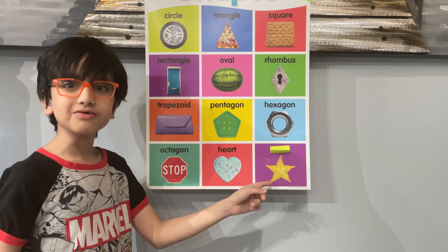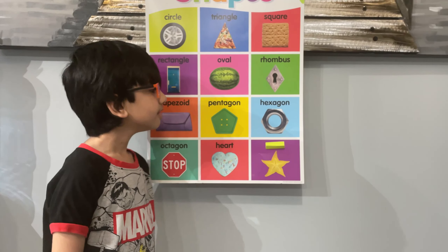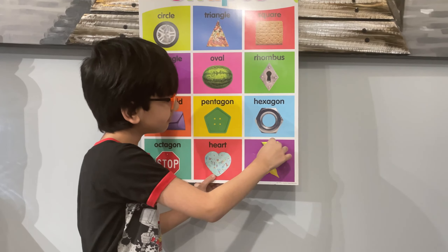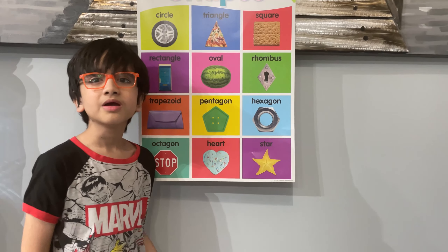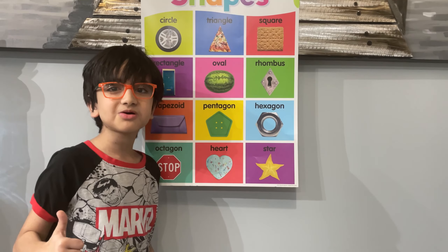One more to go. Can you get this final one? Yeah, it's a star, like all the stars in the sky. It is a star, and you're right, and you got all of them. You're great at this.